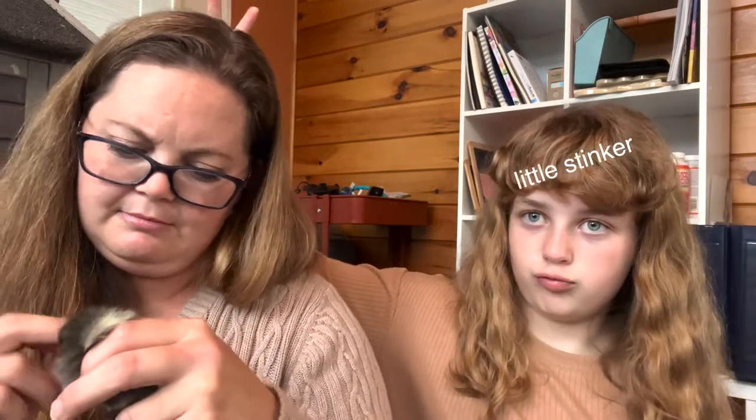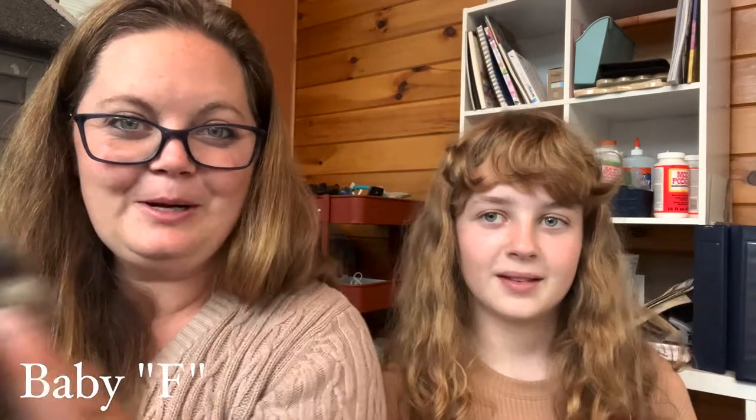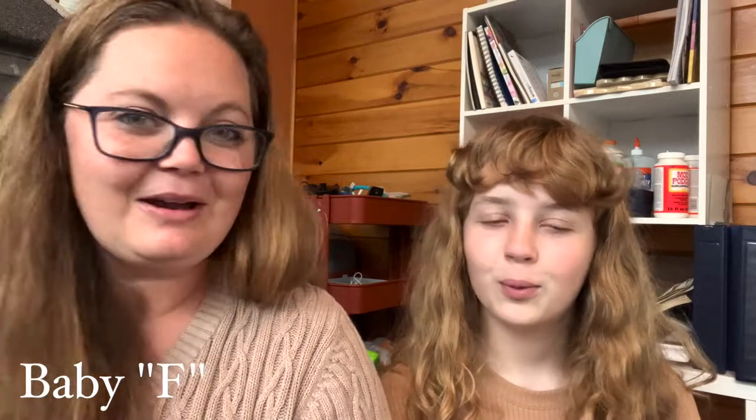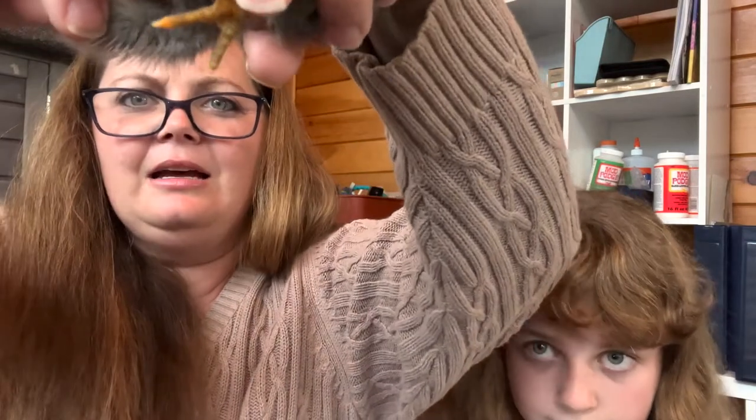Are you guys ready to meet Baby F? Oh, too fast — there we go! Look how little — a little gray masterpiece. Look at that fluffy little butt! What do we have here? I think we have a little boy. Lily confirmed this one is a boy.